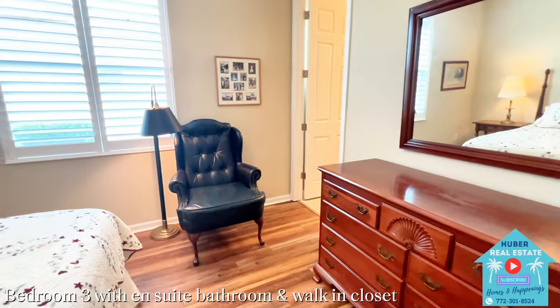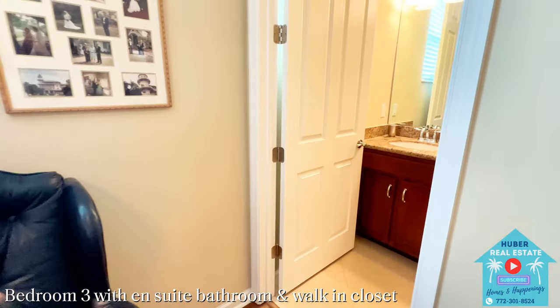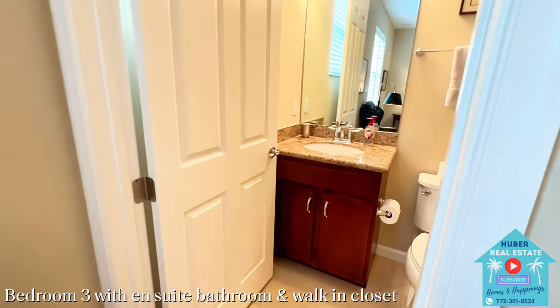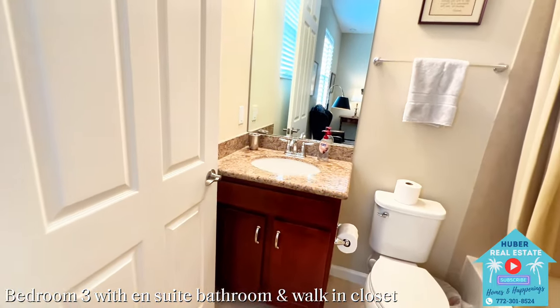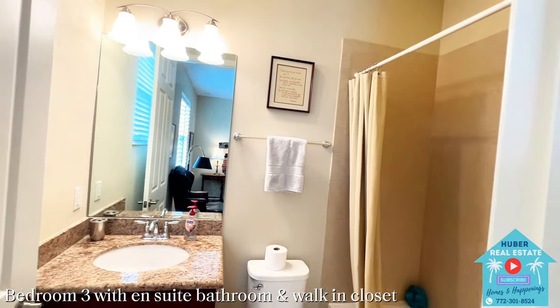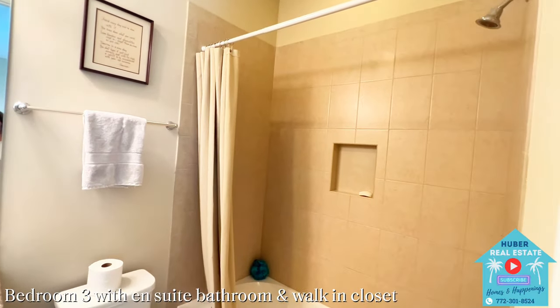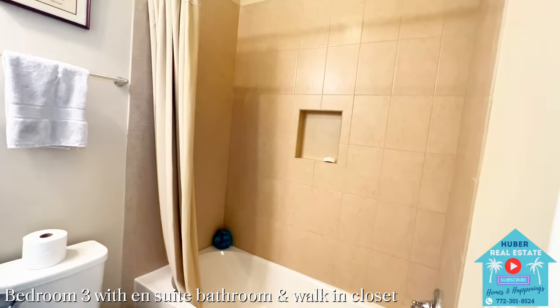You have a nice-size walk-in closet to the right, and then you'll have the ensuite bathroom, which is great for having guests over to have that extra privacy during their stay. The bathroom is tucked in the back with a single sink vanity with cabinet, and there you have the toilet and of course the bathtub/shower combo.